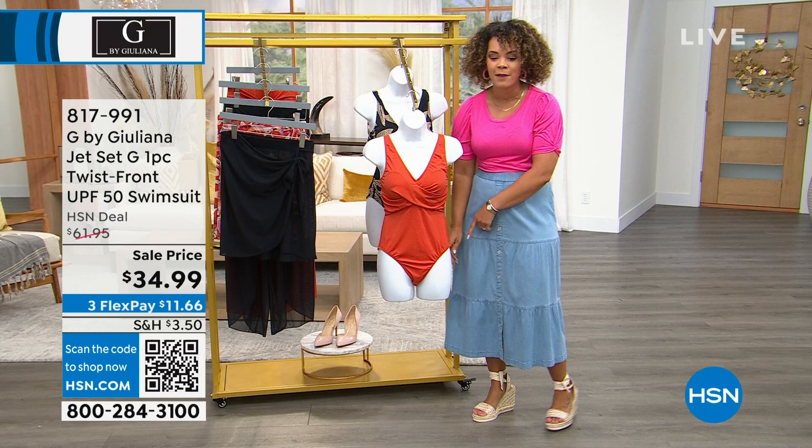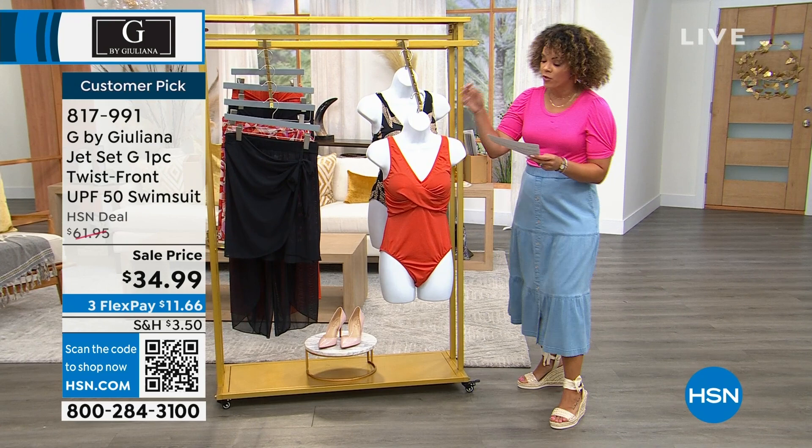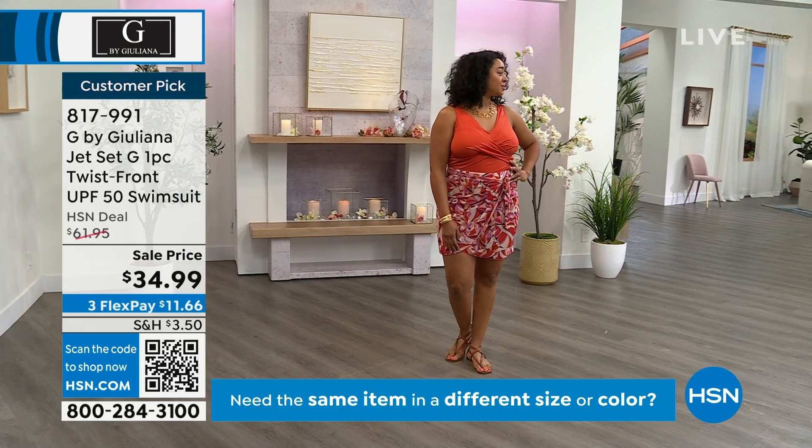I love that this is at an exceptional deal at $34.99. It has UPF 50 built into the suit. Put your sunscreen around your body, but it's nice that sun protection is built in already in the tummy and back area. The colors are exceptional. This is your chili — you see that on Kenya. Sizing is two to 16, and 16 to 26 women. Kenya's in the 18, which is her true size.